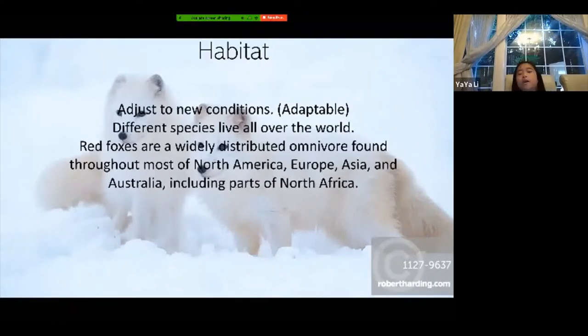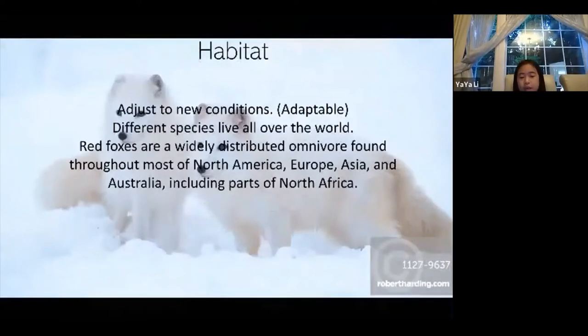Foxes can adjust to new conditions — they can live in lots of places, so they're adaptable. There are lots of species and they live all over the world. Red foxes are widespread; you can find them throughout most of North America, Europe, Asia, Australia, and some parts of North Africa.